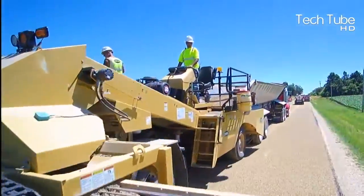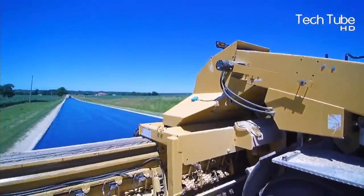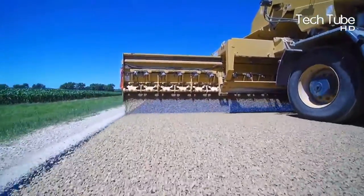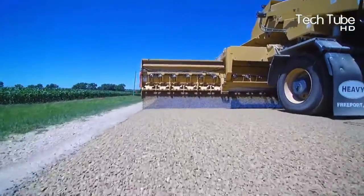Similarly, the point that gives the edge to this equipment is its adaptability, through which it can get fixed into any machines or tankers that are specified for road construction.